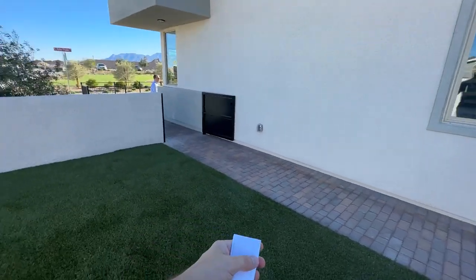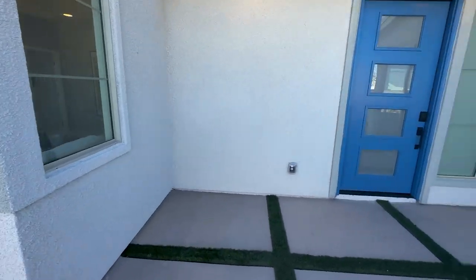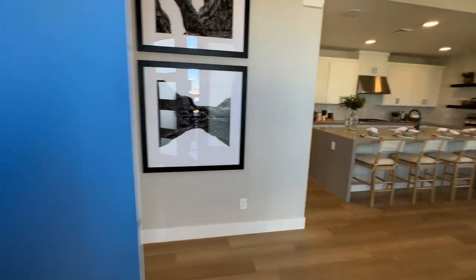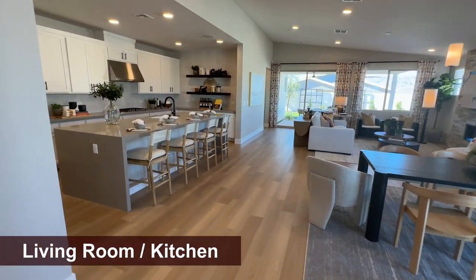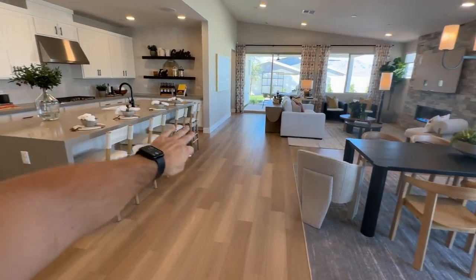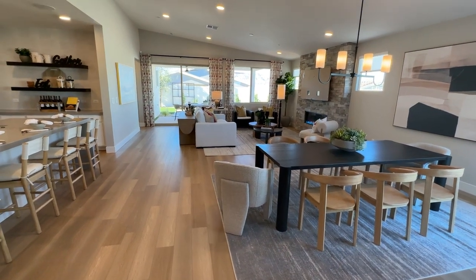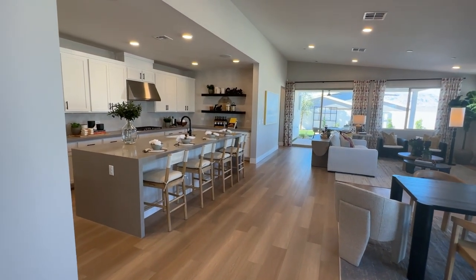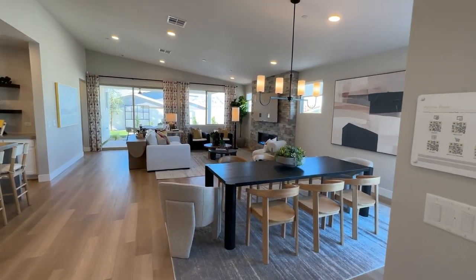We have a side entrance here. This courtyard is optional with that gate — you can do it if you want to, or if it bothers you to have a side entrance you can use the front entrance. We have a beautiful design here with the vaulted ceilings, huge open space, kitchen kind of tucked away to the left, and then that nice open floor plan with a huge dining room and huge living room. The way this one blends together is awesome — the design team did a great job with the grays, browns, and whites.